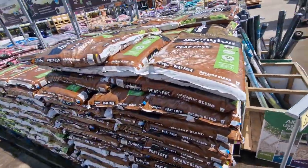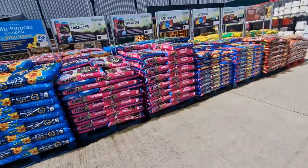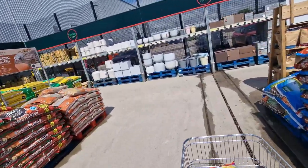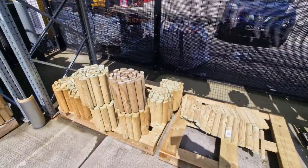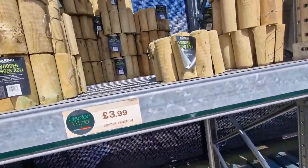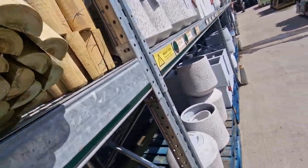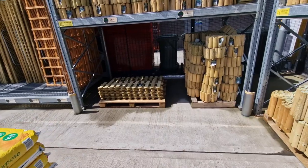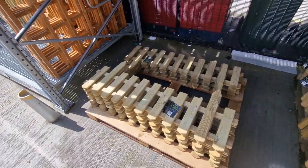Loads more compost and different stuff. They've got the log rolls — they've got the little ones and then a taller one. I just need to get another one of these for my garden. They've got some of this edging as well — I think I've seen this in the other one the other day.